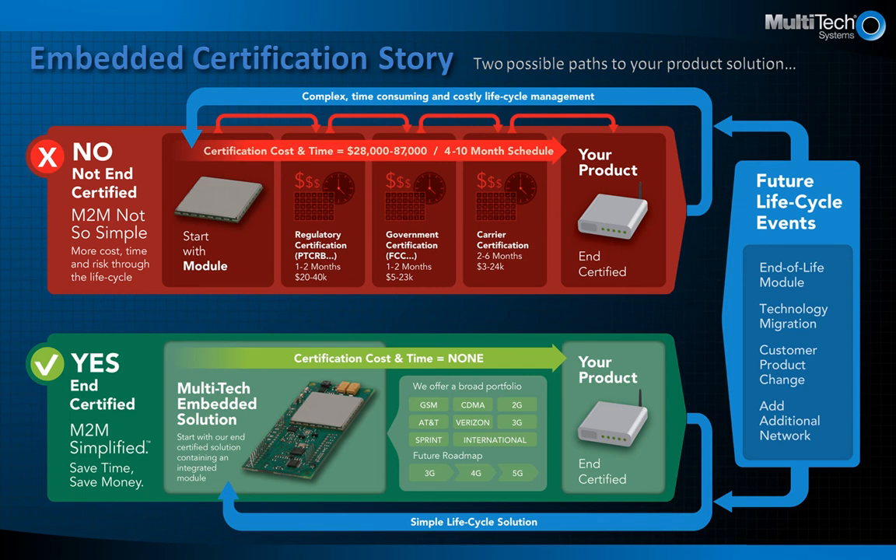For example, if you want to add a different cellular carrier or move from 2G to 3G, Multitec has those products ready to be deployed into your same design footprint. However, with the red solution on top, you will need to move down the certification path again with each change, incurring additional time and expense.